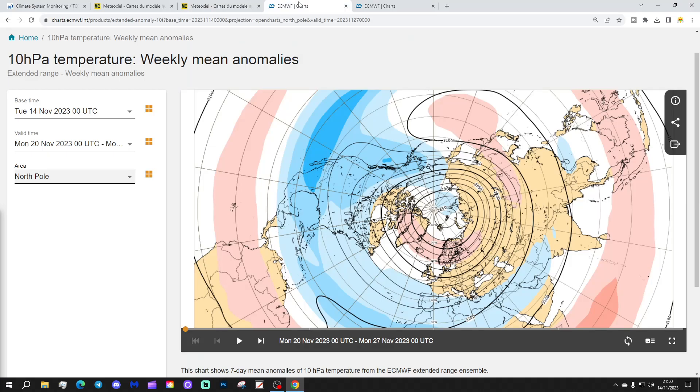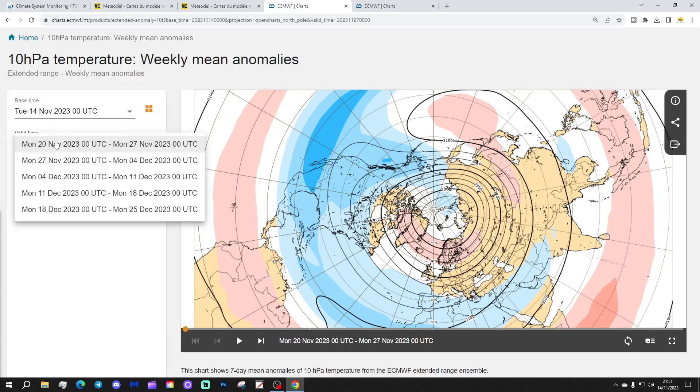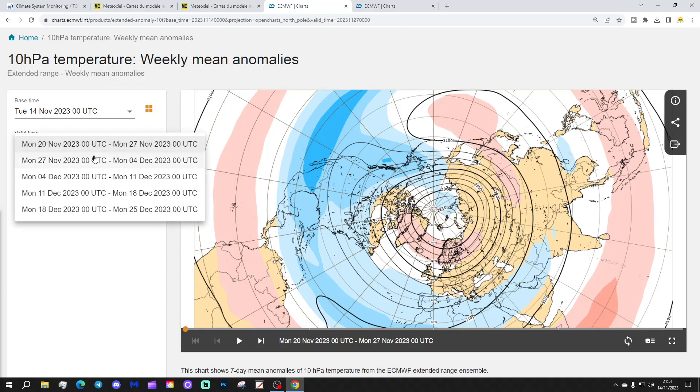Let's have a look at some extended forecast data. This is the latest ECM run in terms of temperature anomaly at 10hPa over the North Pole — this is the North Pole just here, with a wider Arctic Circle around it. For week one, taking us from the 20th to 27th of November, on the Greenland, Atlantic, and Northern European side of the North Pole, temperature is actually going to be slightly above average at 10hPa. Near to slightly below average on the Eurasian and Canadian to Siberian side. These are not big deviations — very, very close to average.